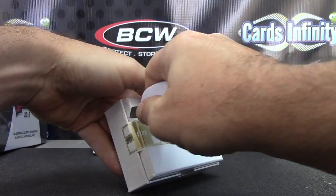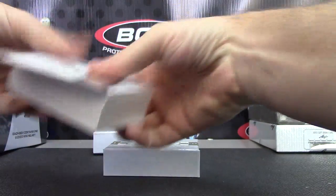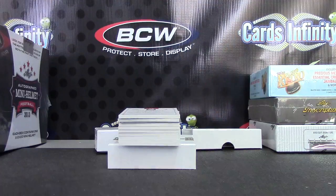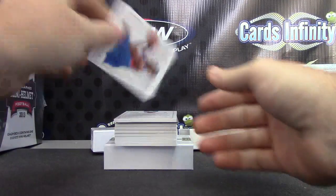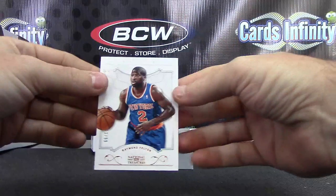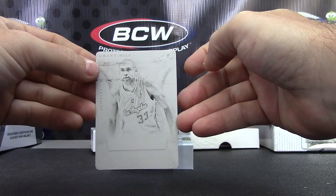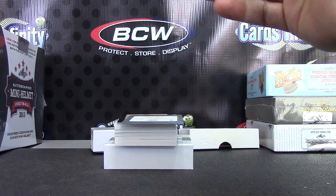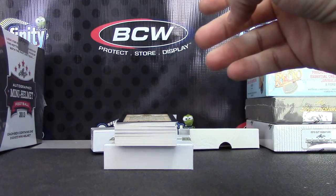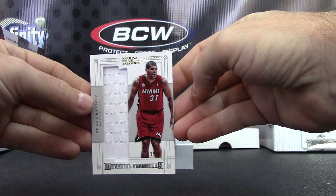That's the extra base card pack, let's do that one first. We have Nick Young number 225 base, Raymond Felton number 290. The first plate is Grant Hill — that's from Crusade. The next plate, Crusade again — Paul Pierce. Running plate: Kobe. And now on to the hits.